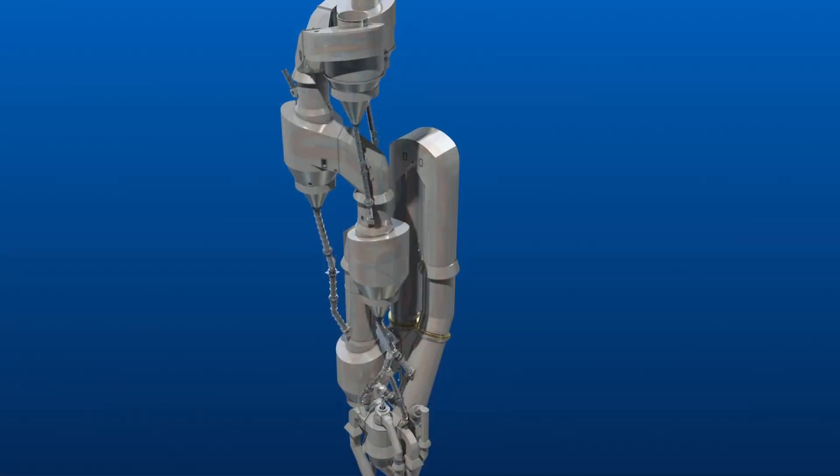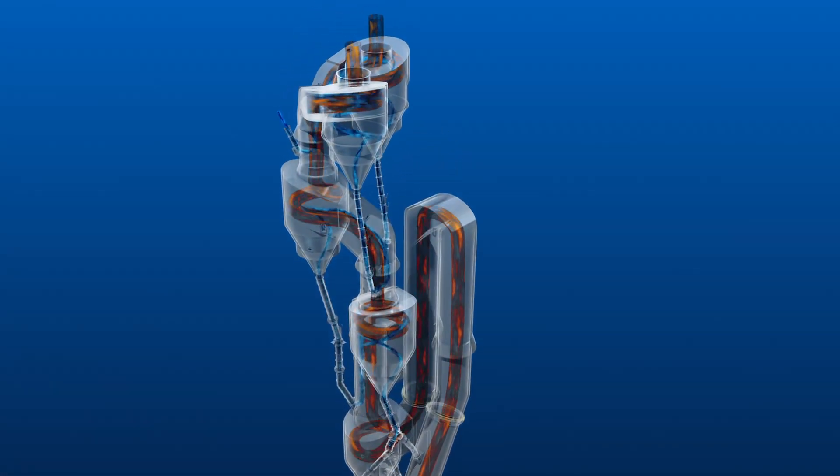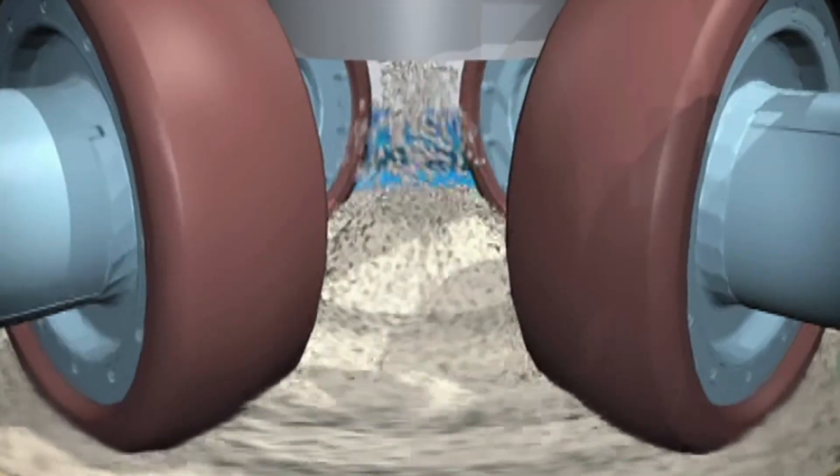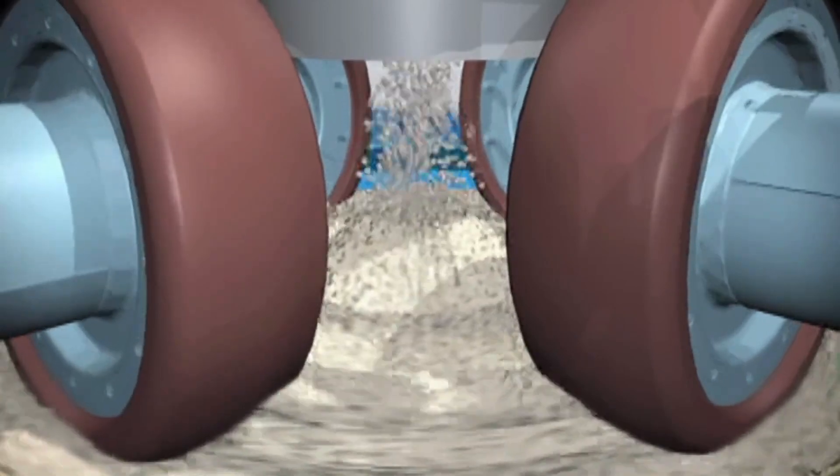At the plant, those raw materials — with increased use of alternative raw materials to preserve our natural resources — are ground and blended with other raw materials to create a proportional blend for cement.